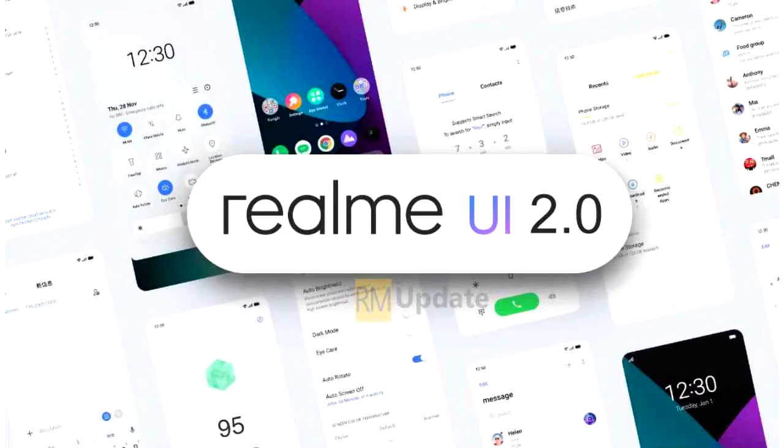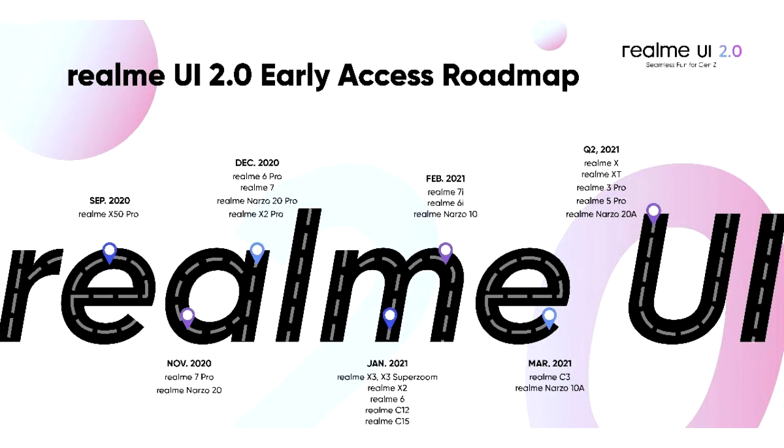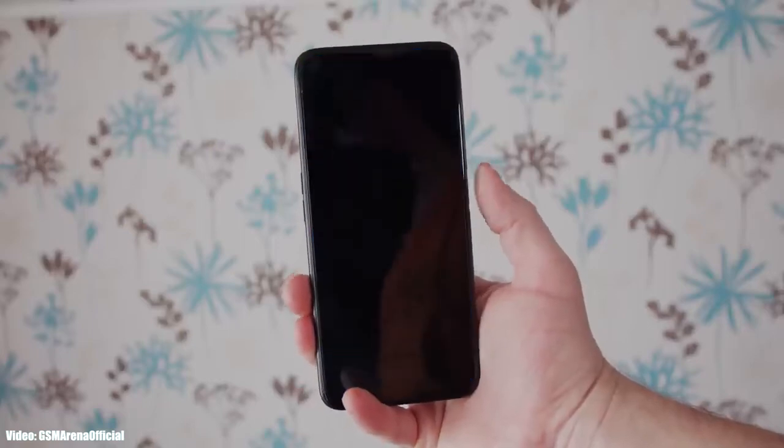If your smartphone is in this list, you will get the Android 11 update from Realme. I can't give you the exact date when you can expect the update because it's in beta stages right now, but as we get closer to the release month more info will be revealed. Subscribe to my channel and I will let you know.